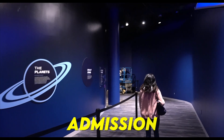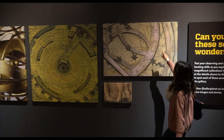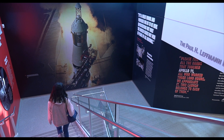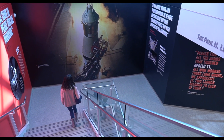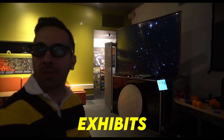Basic museum entry includes access to all the exhibits, but where the Adler Planetarium really shines is in their sky shows. I recommend seeing at least one during your visit. They've got three theaters to choose from, all playing movies that will greatly expand your knowledge about space. Here are some of the Adler's exhibits, each of which is interactive and informative.